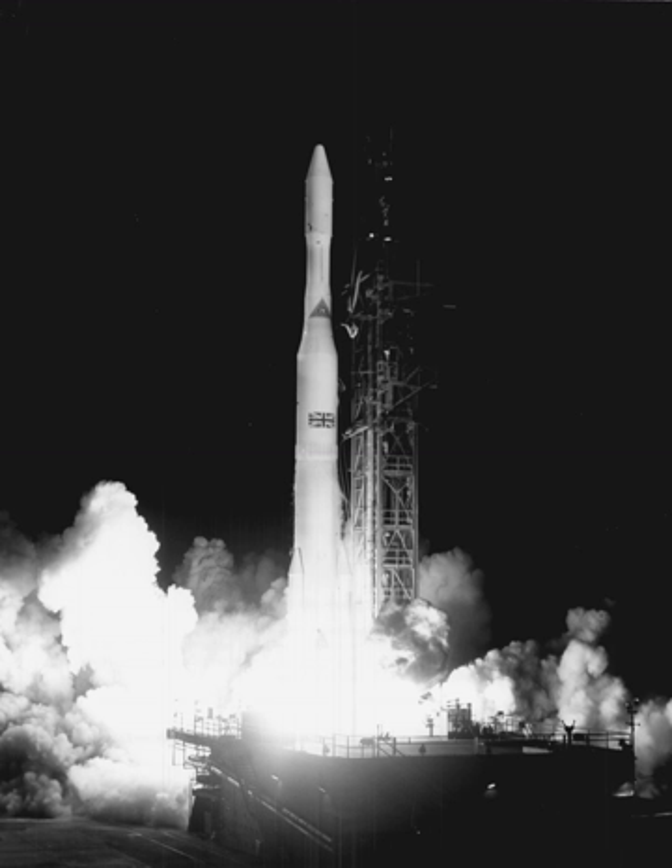Stage 1 was a Modified Thor IRBM with a Block I MB-3 engine producing 152,000 lbf thrust, LOX/RP-1 turbopump, gimbal-mounted engine, and two verniers for roll control. Stage 2 was a Modified Able with a pressure-fed UDMH/nitric acid-powered Aerojet AJ10-118 engine producing 7,700 lbf.